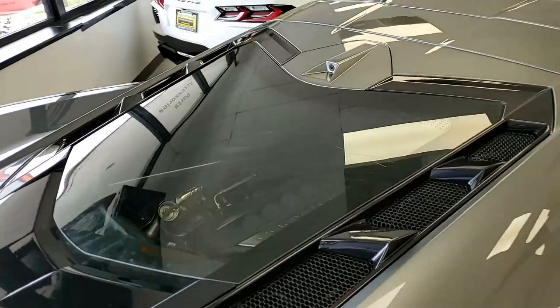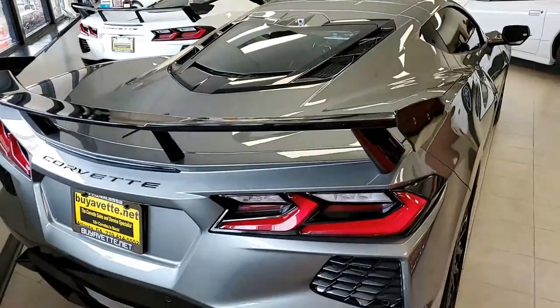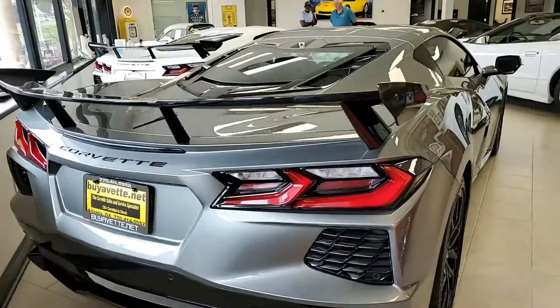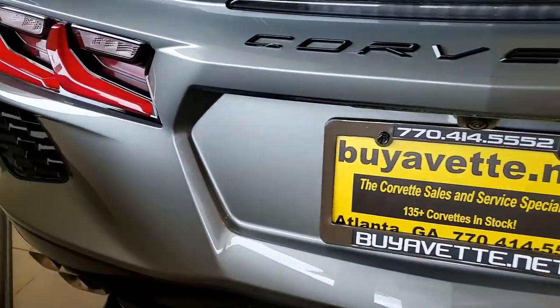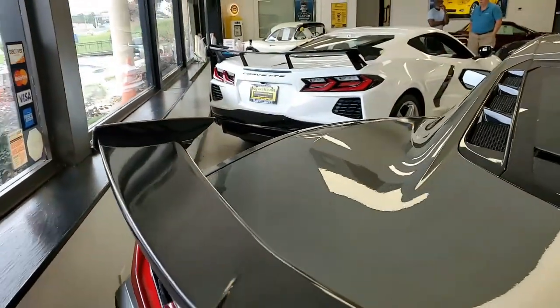It has side blind zone alert, rear cross-traffic alert, wireless phone charging, power dual seat bolster and lumbar. This car has every option you can imagine — we could sit here and go down the entire list. You can look for yourself at BioVet.net for a beautiful detailed description and also photos of this car.